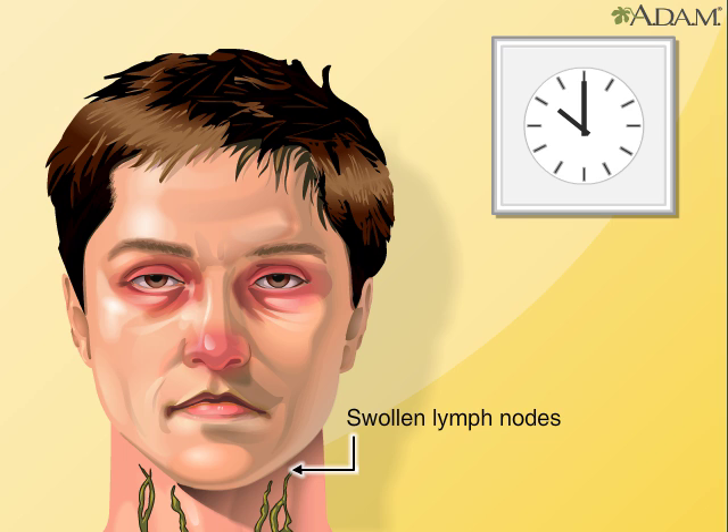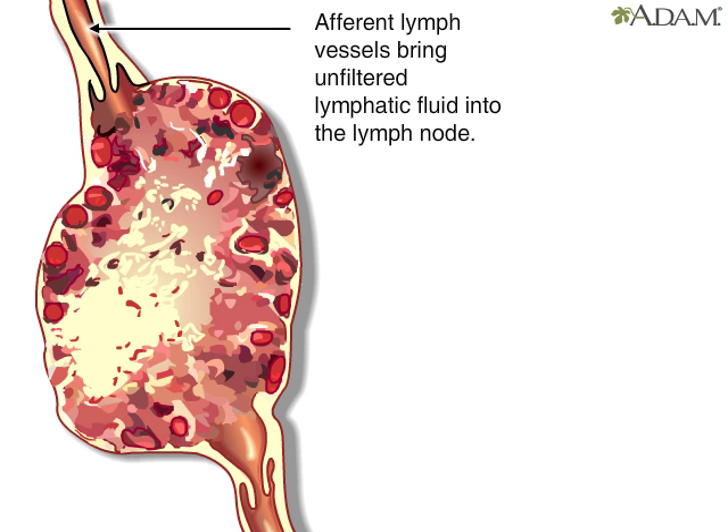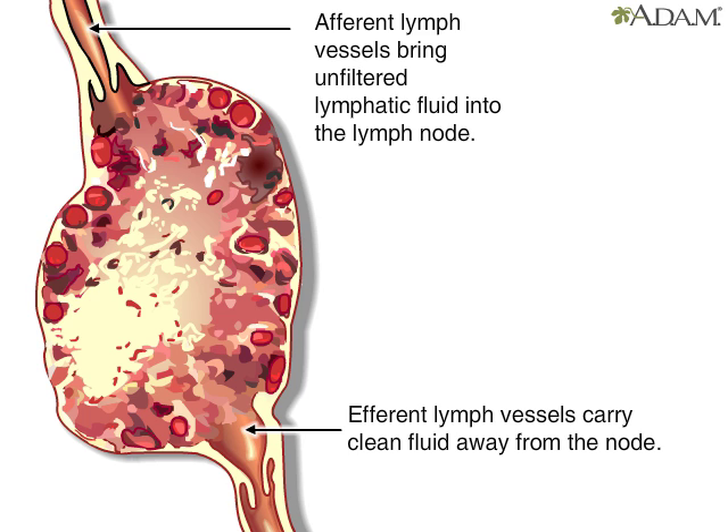Let's look at a cut section of a lymph node to see what happens. Afferent means towards. Afferent lymph vessels bring unfiltered fluids from the body into the lymph node where they are filtered. Efferent vessels, meaning away from, carry the clean fluid away and back to the bloodstream where it helps form plasma.